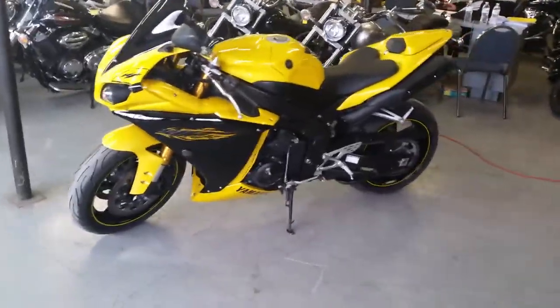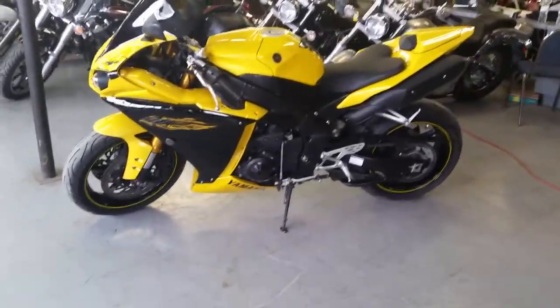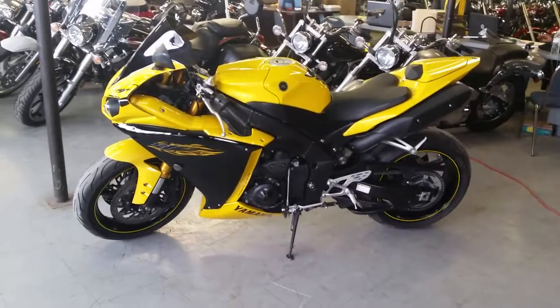At Approval Power Sports we've got financing for everybody. We've got over 450 used bikes in our showroom for sale. Call today, ride today.